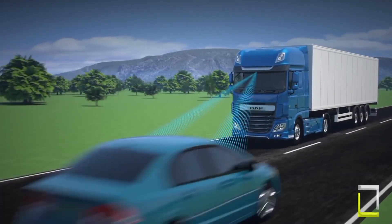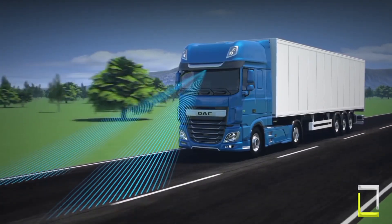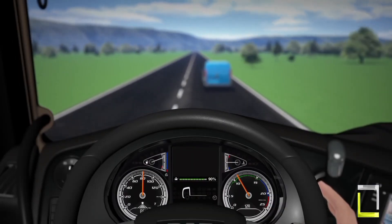Feature three: Lane Departure Warning System, LDWS. Ever drifted out of your lane without realizing it? DAF's LDWS is here to help. The system uses cameras to monitor lane markings and gently vibrates the steering wheel if you unintentionally drift out of your lane, keeping you focused and on track.